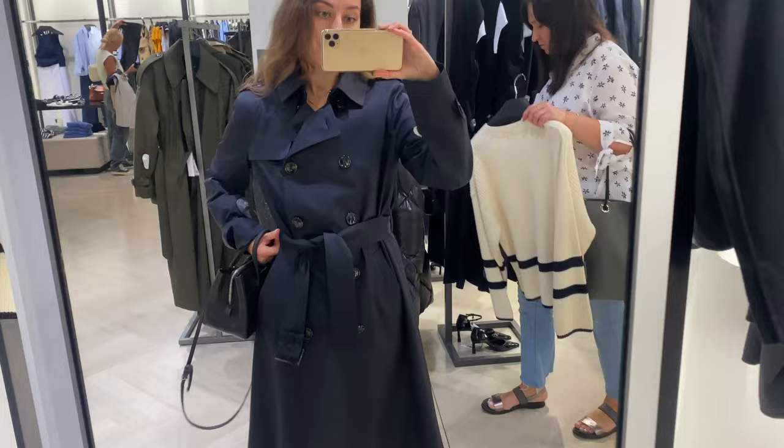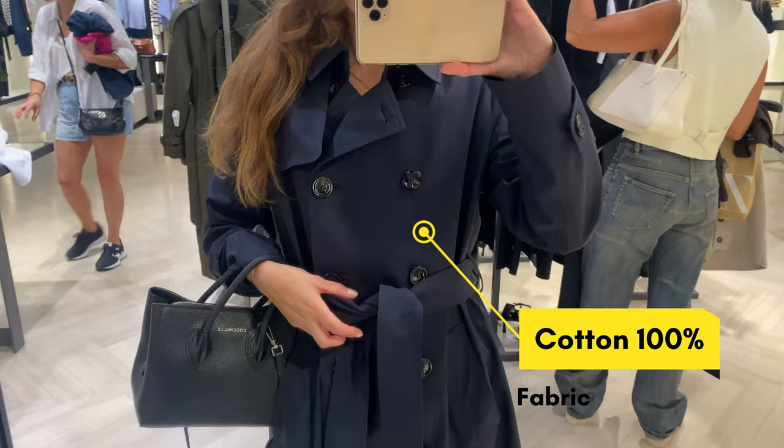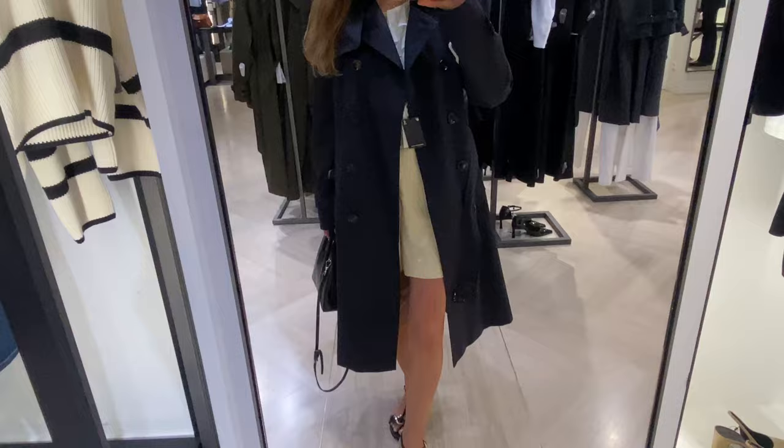The fabric is 100% cotton and it is also lined. This trench has two side pockets and a hem with back vent. As for the size, I'm wearing M, and the price is now also about $300 US dollars.